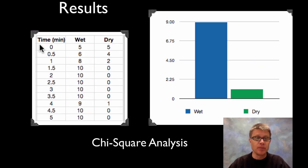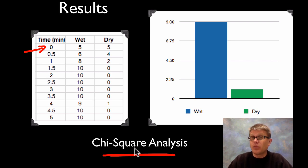Here are some results from a video. At time zero we had five on each side, but it quickly went to ten on the wet side and zero on the other. We can do a histogram — a bar graph — showing that on average they spend more time on the wet side than the dry. But without statistical analysis, without chi-square analysis, we can't say much more than that. Take a look at that video to see the pill bugs moving and calculate the chi-square value to show whether they're really choosing the wet over the dry or not.